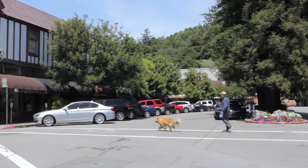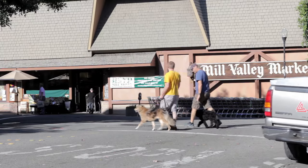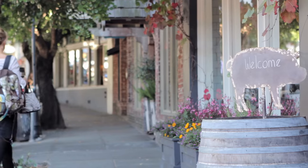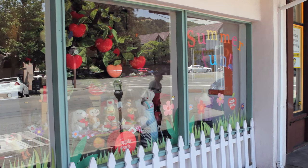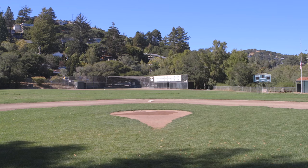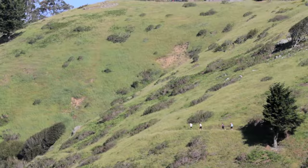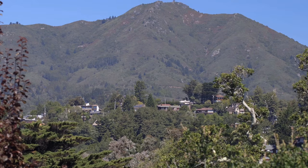The charming town of Mill Valley consistently ranks as one of the best small towns in America. Its beautiful setting at the base of Mount Tamalpais makes Mill Valley one of the most desirable places to live in the Bay Area. Families are attracted to its excellent public schools and parks with tennis courts, playgrounds, and baseball fields. Residents enjoy the healthy outdoor lifestyle with countless hiking and biking trails heading up the slopes of Mount Tam.